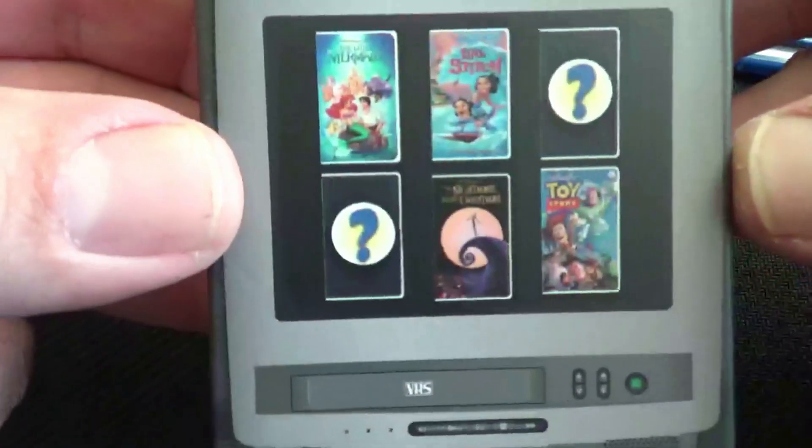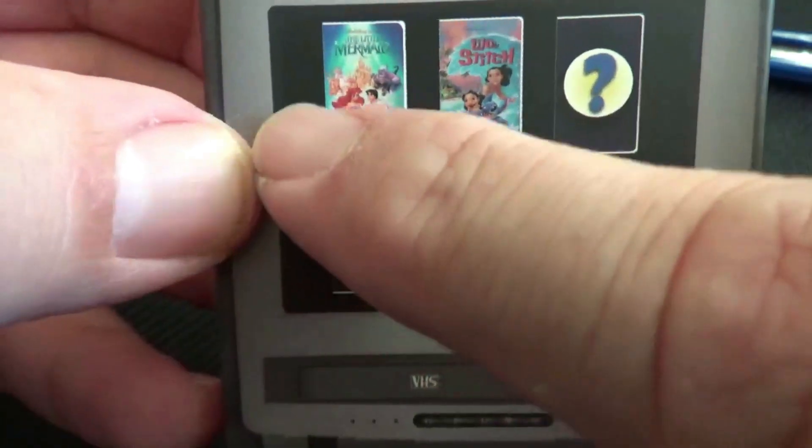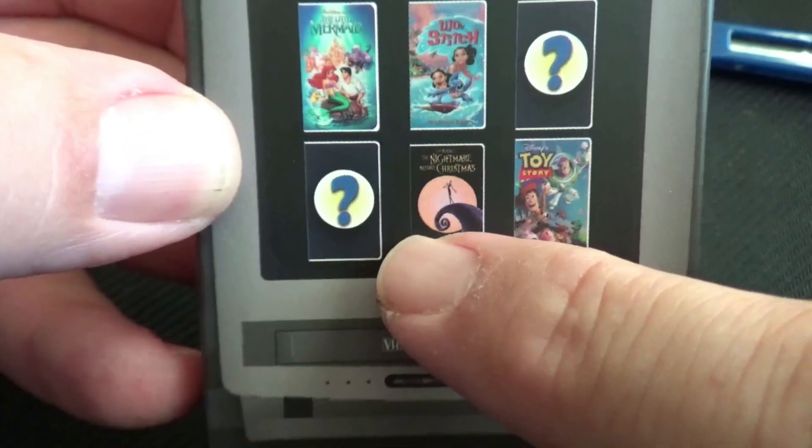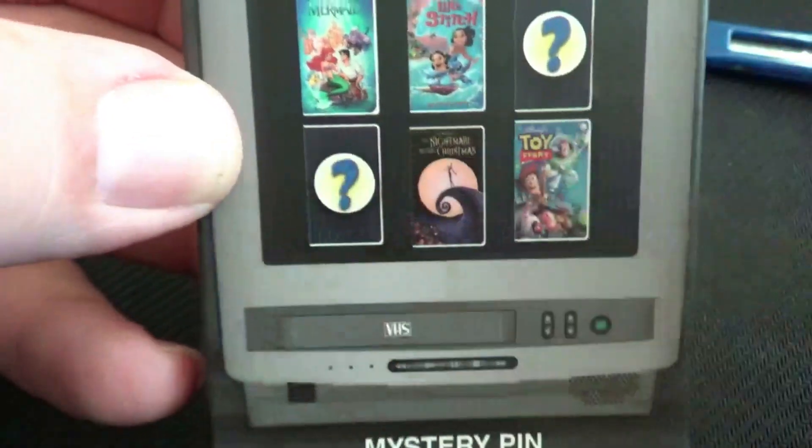I got four of these and we're going to live-open them. There are only six pins in the series, so if I bought four and don't get any duplicates, I'm like 66% done. The mystery boxes were $9.99 and they're open edition. If you have a Chase Disney Visa card, you get 10% off. The ones they're releasing are Little Mermaid, Lilo and Stitch, Nightmare Before Christmas, Toy Story, and then two mysteries.